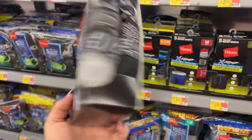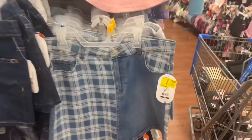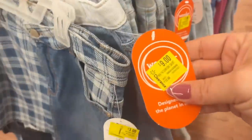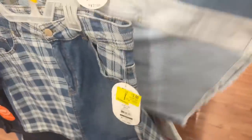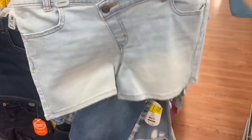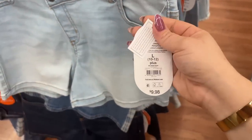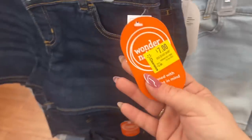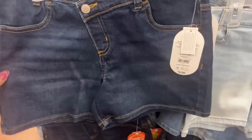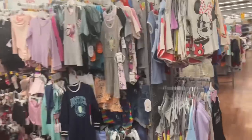Over here we have size 10/12 for $3 — regular price $11.88. This one's scanning for $3 as well, so you've got to make sure you scan, scan, scan. These are $7 — super cute. Amelia could probably fit into tiny kids' clothes because she's so little. They were regular price $9.98. I'm going to double scan these — also scanning for $7. It's a really good price.